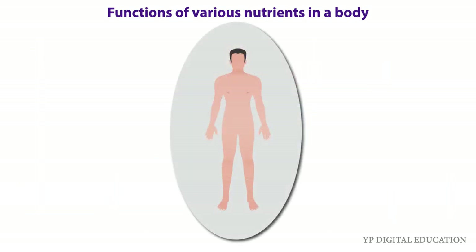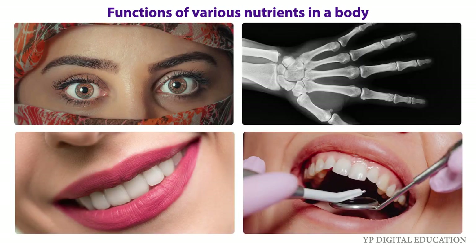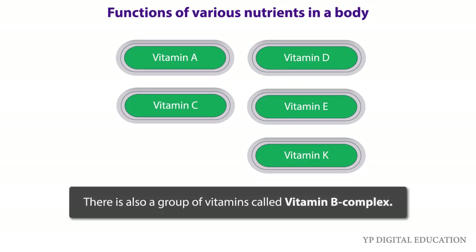Vitamins help in protecting our body against diseases. Vitamins also help in keeping our eyes, bones, teeth, and gums healthy. Vitamins are of different kinds known by different names. Some of these are vitamin A, vitamin C, vitamin D, vitamin E, and K. There is also a group of vitamins called vitamin B complex. Our body needs all types of vitamins in small quantities.